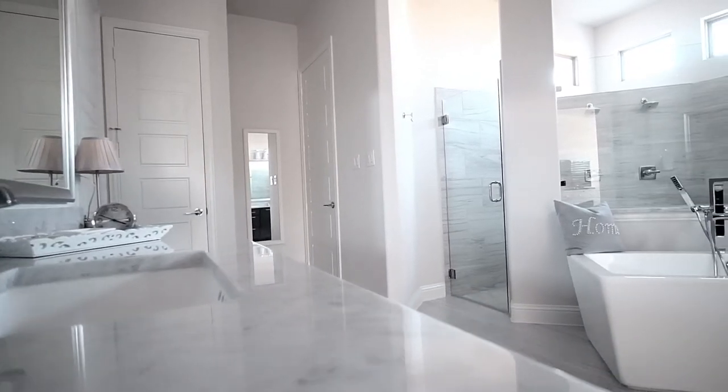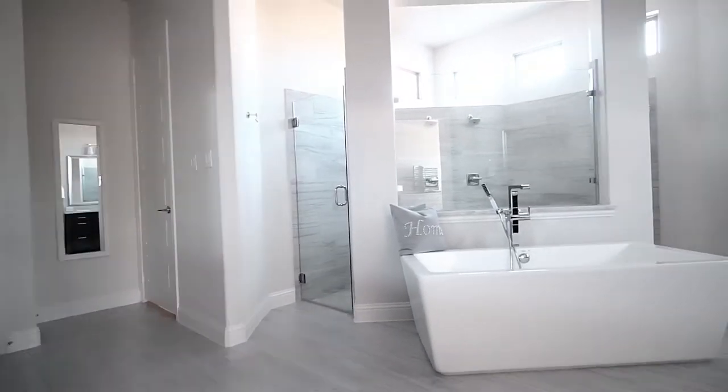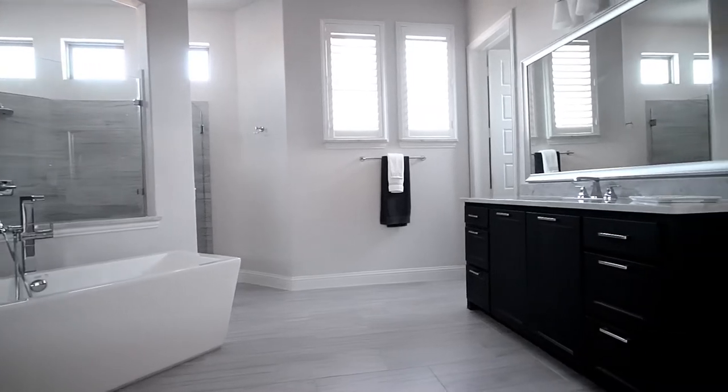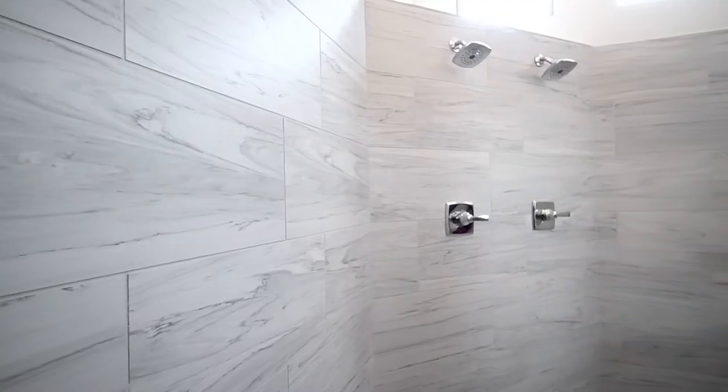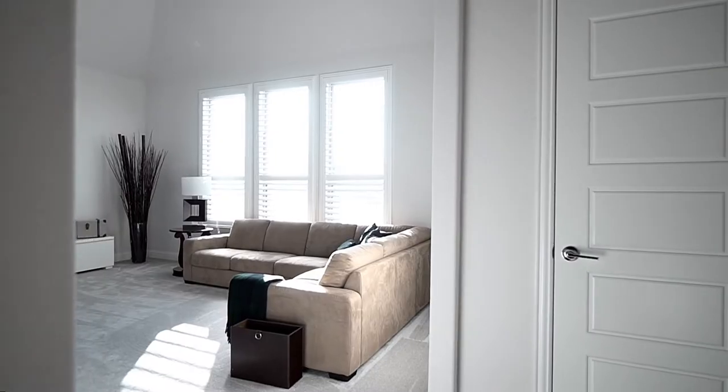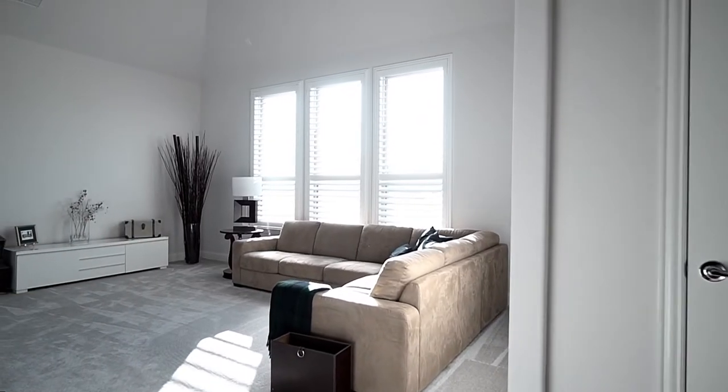We have a seven bedroom, seven and a half bath total for both homes. This is a one-year new Shattuck custom home with exterior cameras, an office, media, and game room.